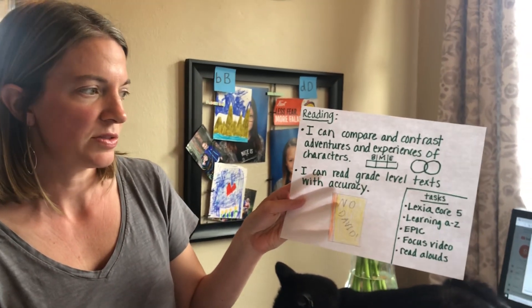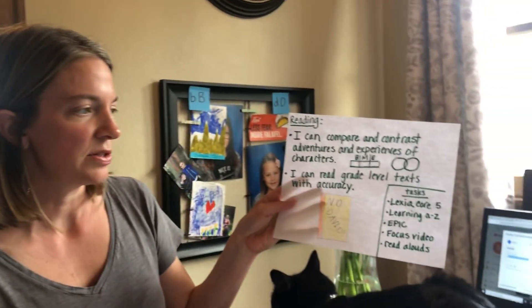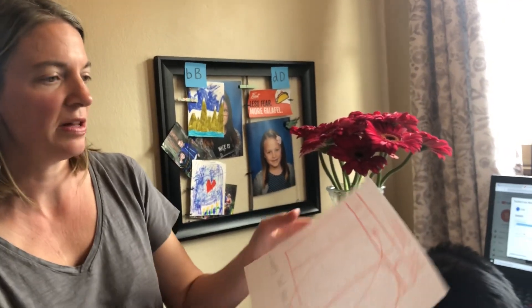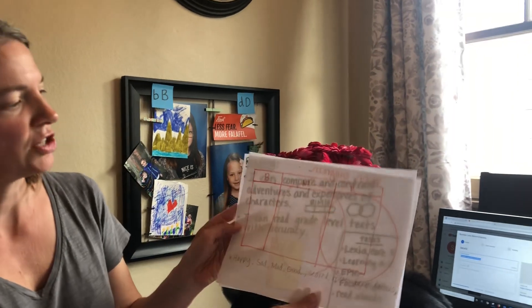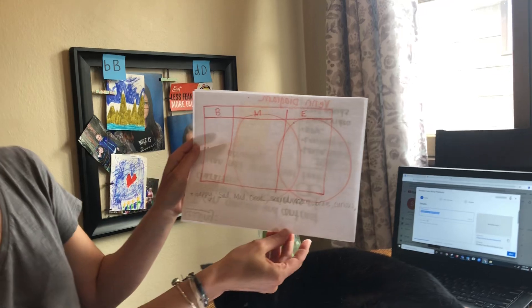You can do this with read alouds that come from Mrs. Connelly this week, and you can also do this with books that you're reading on your own. An example of what that might look like: you could draw a little chart with beginning, middle, and end.